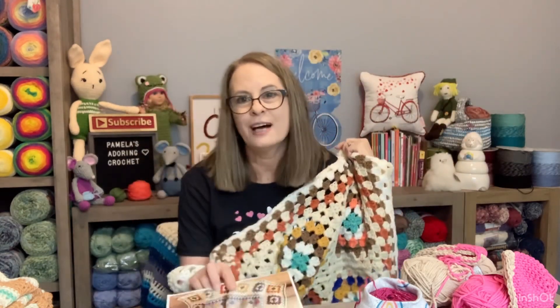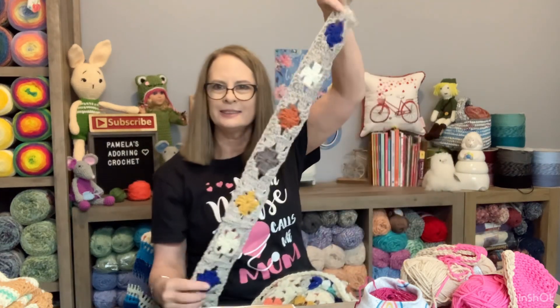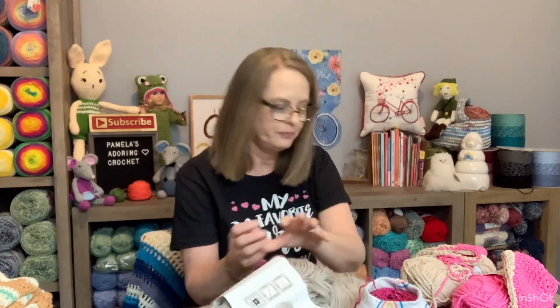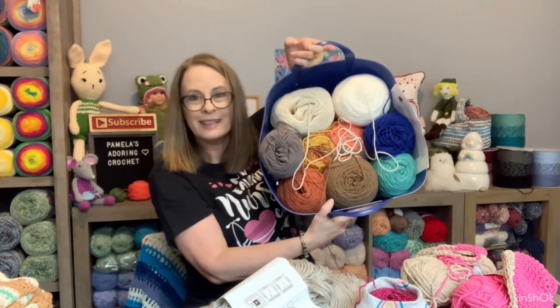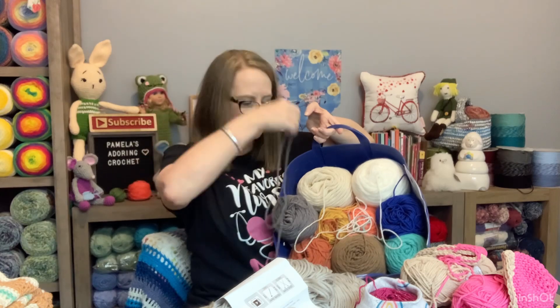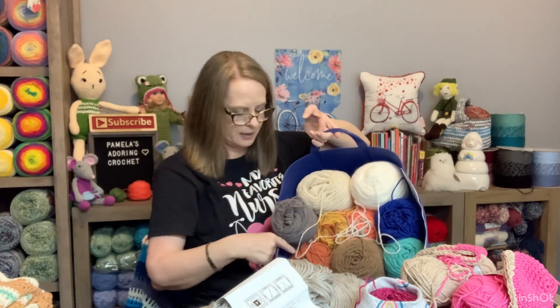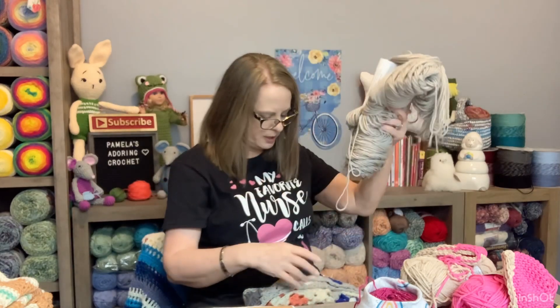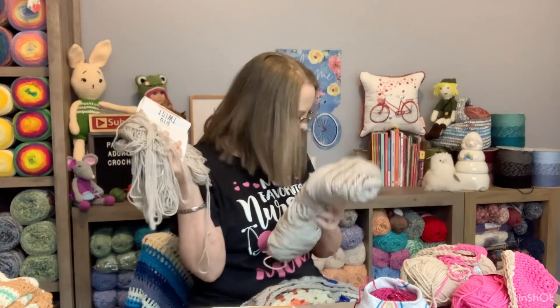You guys hear me all the time saying I'm not good with coordinating colors - most of the time when you see me coordinate colors it's because I'm copying a pattern. Here's one of my sides and it is so pretty. That's going to go down the sides. Here's some of the gray, and this is the tub I'm carrying it around in. I leave them in the tub and crochet with the yarn sticking straight up out of the back so I'm not taking anything out.